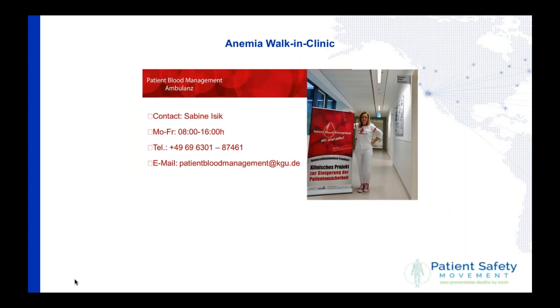What we have established in Frankfurt is an anemia walking-in clinic. We have a lot of beach flags and advertisement just to make patients and doctors aware of the fact that it exists and that we're looking after patients. We even have T-shirts — everything is according to the subject: anemia needs to be sorted out.